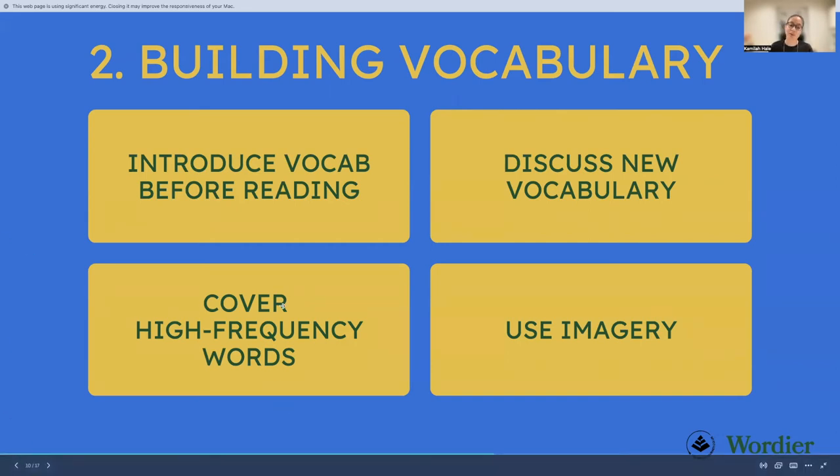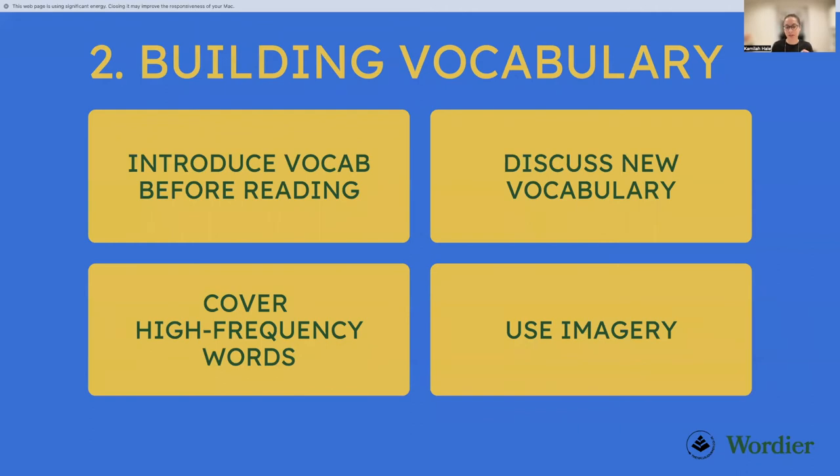Cover high-frequency words and be careful with the materials you pick. Don't feel like your child needs to learn the whole dictionary indiscriminately. Some vocab materials include words like 'beatitude' and 'jejune' — very obscure words that rarely come up. It's highly unlikely your child will encounter those in their 11 plus. Instead, select words from passages they're reading, from verbal reasoning papers, or from their books, to make sure the words actually come up in general life.